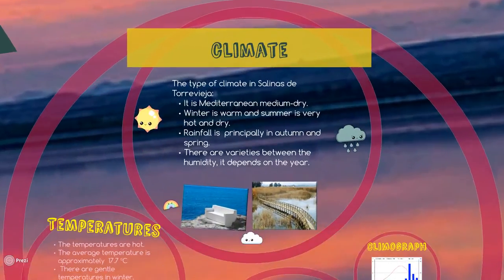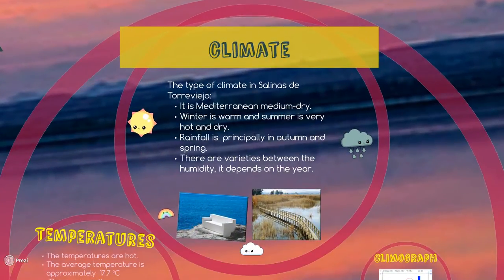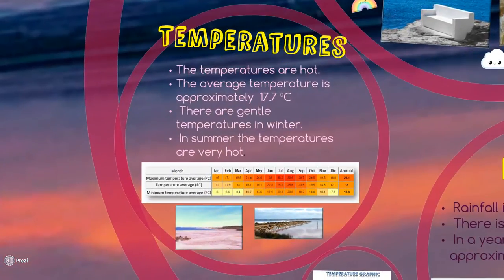Climate. The type of climate in Salinas de Torrevieja is a medium-dry Mediterranean climate, and it is a semi-desert area. Winter and autumn are warm, but summer is very hot. Rainfall appears in autumn and spring, sometimes in winter. It's a dry area, so humidity can change depending on the year. The maximum temperature can be 30.6 degrees Celsius, but the temperature average is 17.7 degrees Celsius.